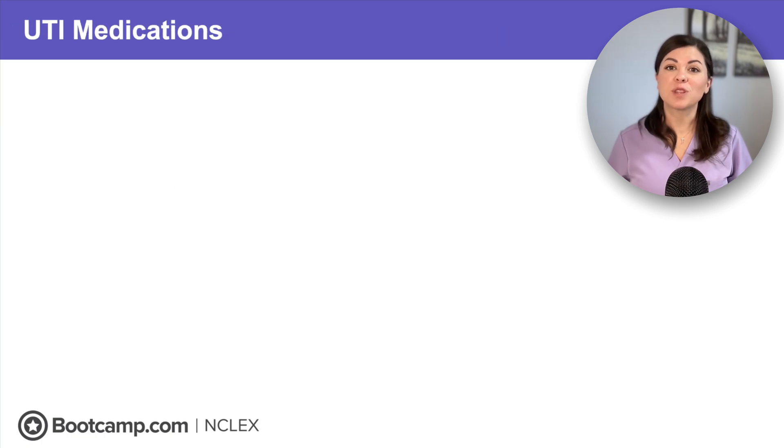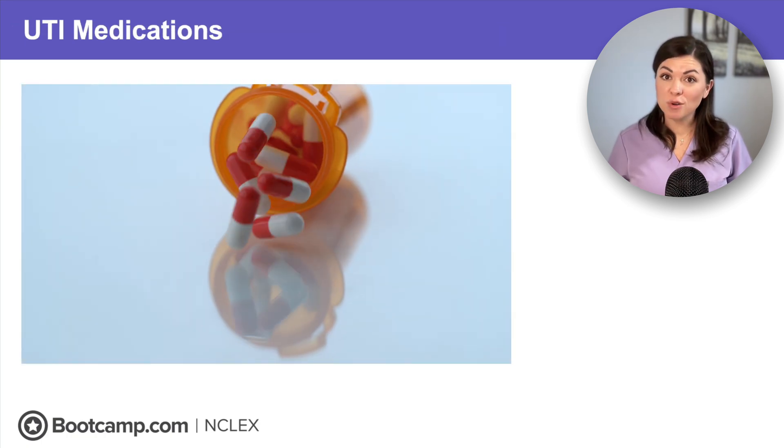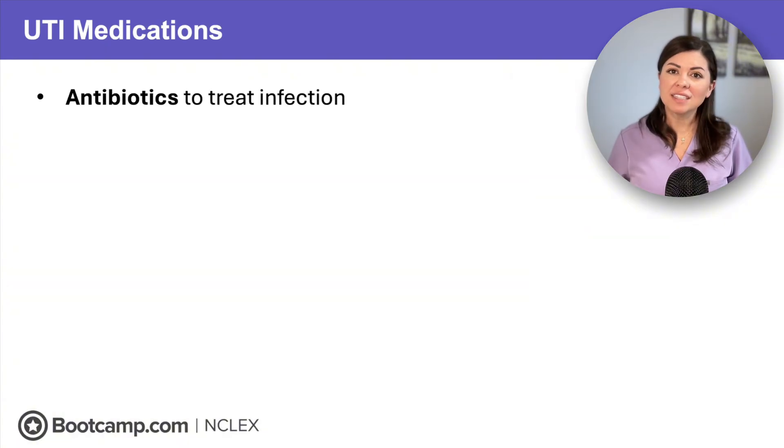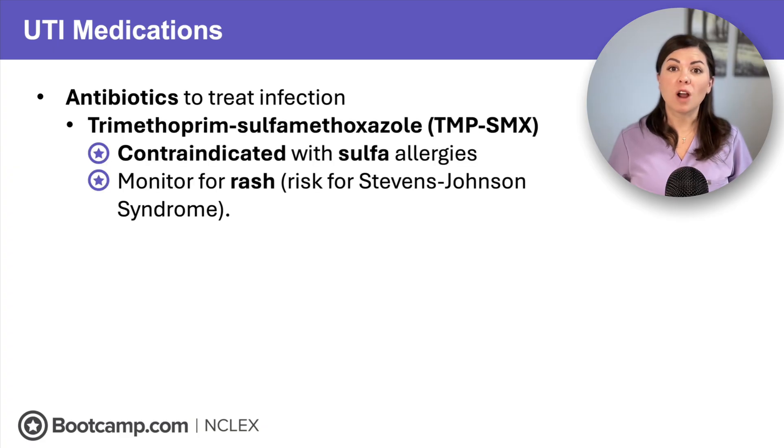Let's end with medications. For UTIs, we start with oral antibiotics. With trimethoprim-sulfamethoxazole, or Bactrim, remember it is contraindicated in clients with sulfa allergies and it increases the risk of Stevens-Johnson syndrome. So if the client experiences any type of rash, they should immediately stop the medication and contact the healthcare provider.